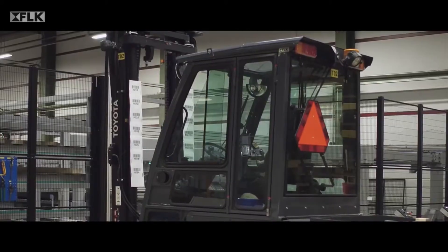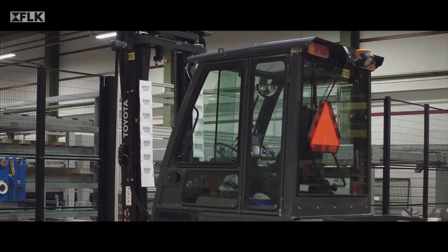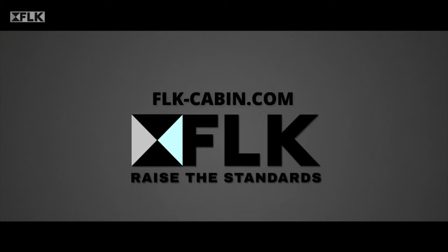Ask about FLK cabins at your forklift supplier and find out more about our cabin solutions at flk-cabin.com. Thank you.